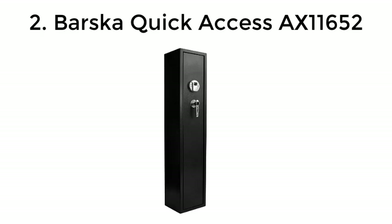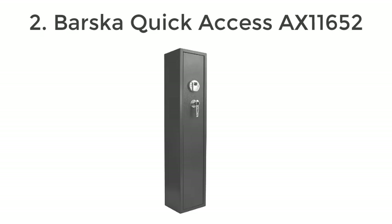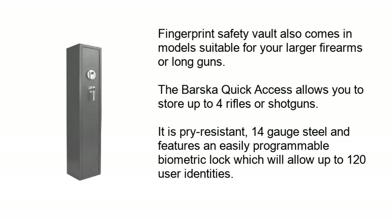Number 2: Barska Quick Access AX11652. The Fingerprint Safety Vault also comes in models suitable for larger firearms or long guns. The Barska Quick Access allows you to store up to 4 rifles or shotguns. It is pry-resistant 14-gauge steel and features an easily programmable biometric lock which will allow up to 120 user identities.